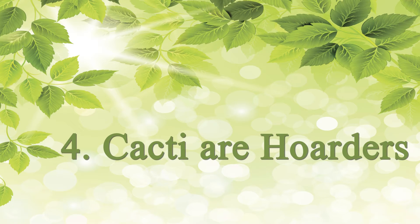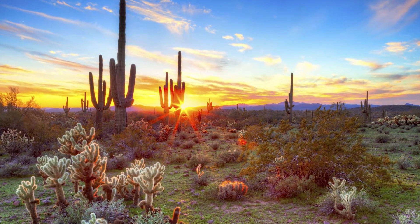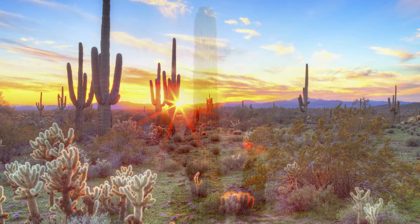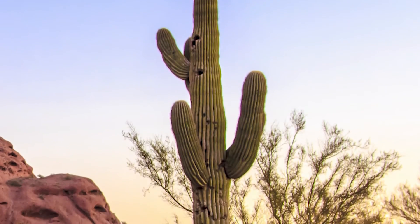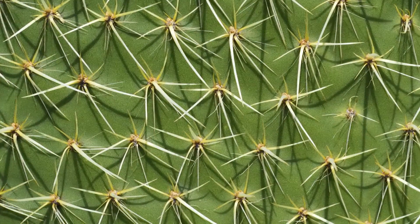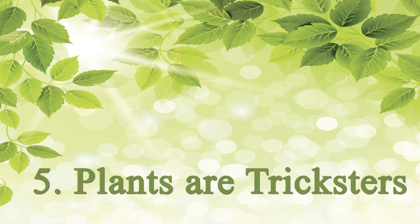Cacti are really fascinating because they're able to store a lot of water — they've essentially designed their bodies to trap and hold water. They don't have leaves at all, because leaves are an easy way to lose water, so they're just this big fat stem. Out in the desert, a lot of other organisms want that water, so instead of leaves, cacti have developed massive spines as a deterrent.